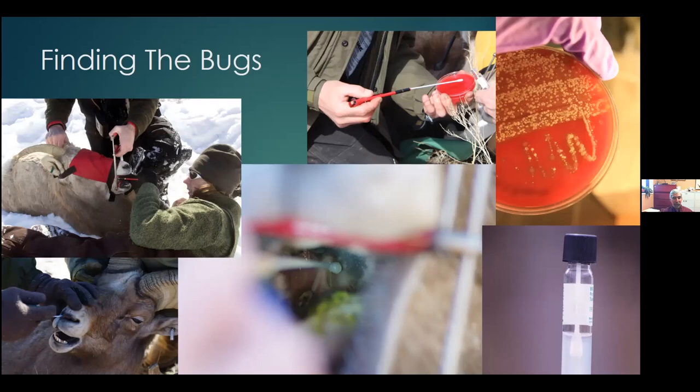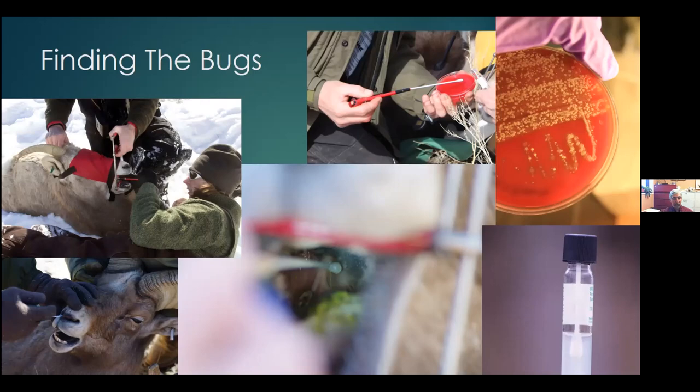We generally don't plate nasal swabs on a blood plate — we simply put those into transport media and take them back to the lab. We expect to find respiratory pathogens like hemolytica, Multocida, and Biversteinia in the tonsil, whereas in the nasal we're really looking for Multocida, Mycoplasma ovipneumoniae, and things like that.